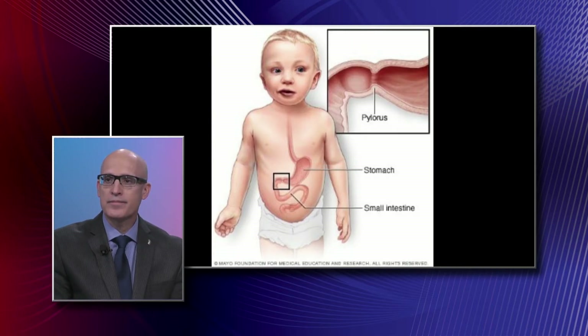That pylorus area — what is the function of that on top? That is the actual valve. The pylorus is like an olive-sized piece of muscle at the end of your stomach that functions as a valve.